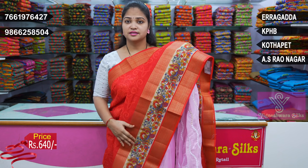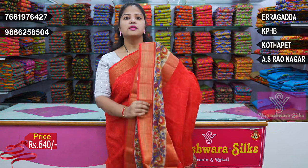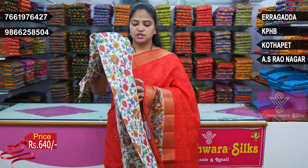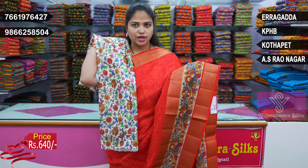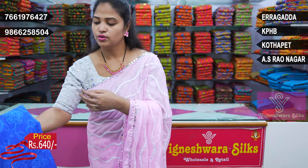Jerry border, very special design border on the middle part. Saree red color combination with blouse print. Blouse combination.